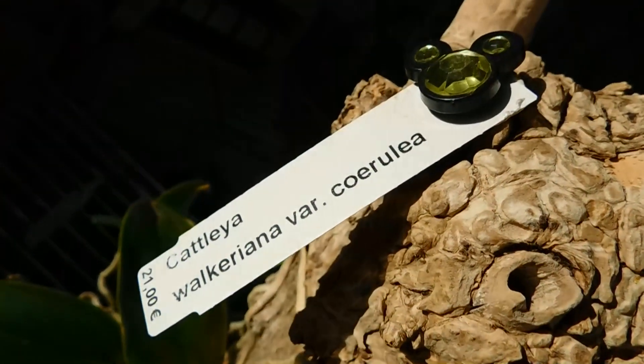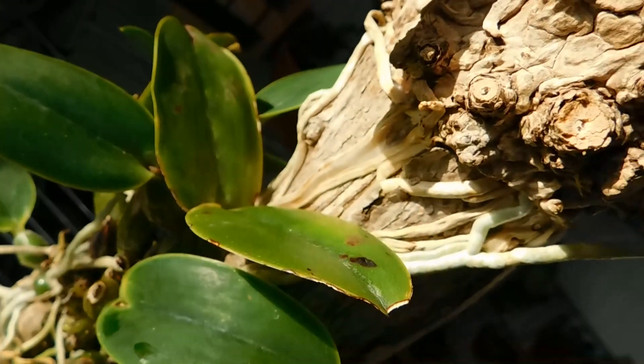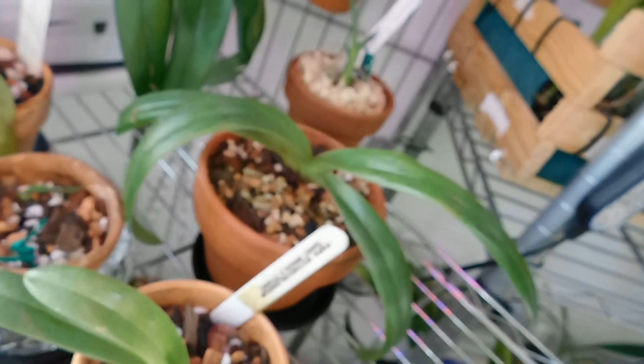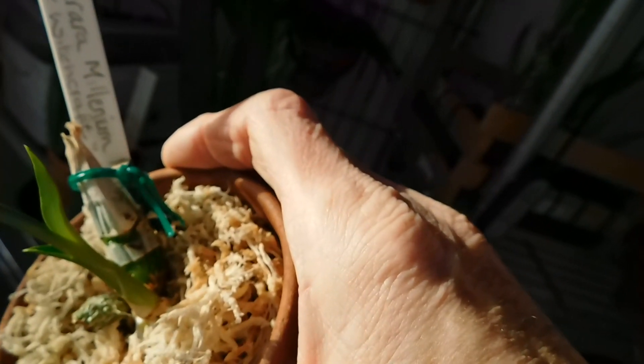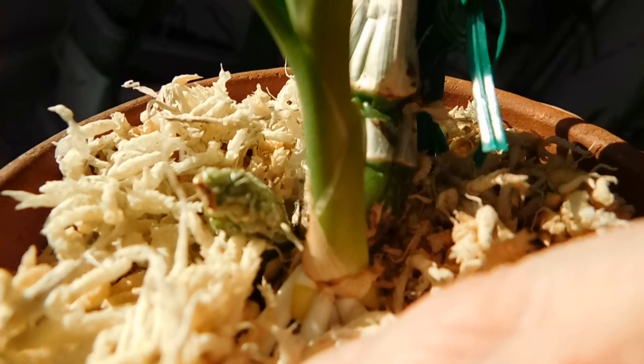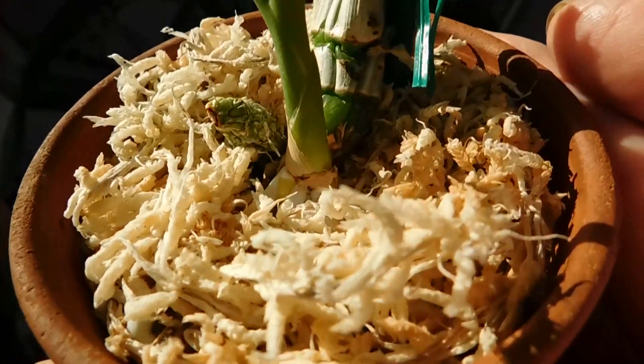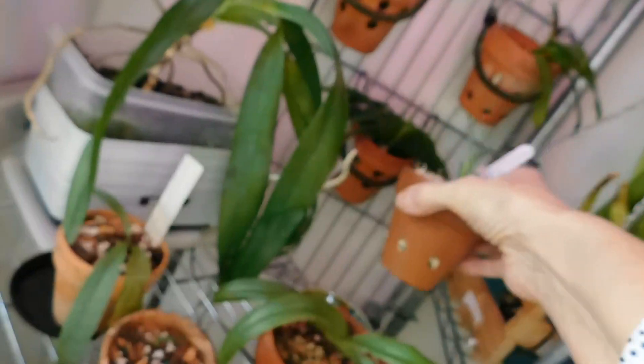This is Catlea Orcrayana Varsarulia — again bathed in sunshine. And these are some of the Patheo Pedalums. And this little one here — this is the Maxillera Moniara Millennium. Can you see in there? We've got two more little green roots developing. So these are the ones here, doing very well.